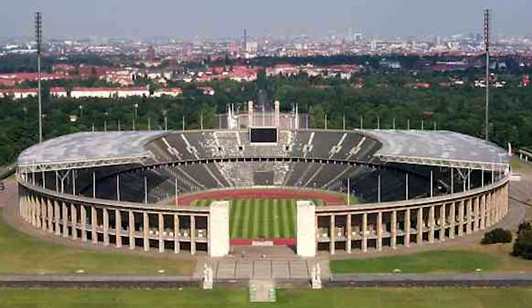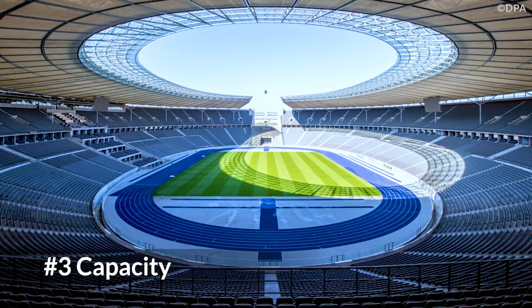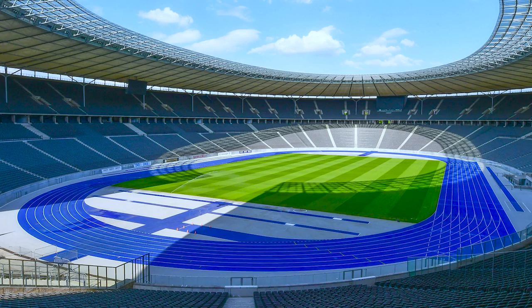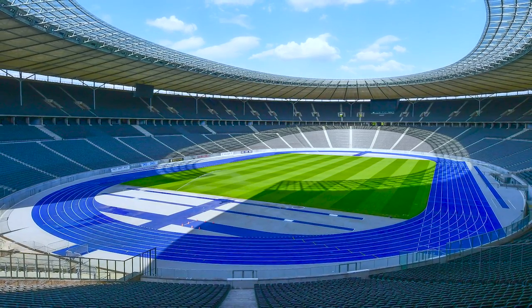This stadium was also renovated in 1974 and in 2004 for the World Cup. The Olympiastadion, with the capacity to hold 74,475 fans, is the largest stadium in Berlin and the third largest in Germany, after Westfalenstadion and Allianz Arena.